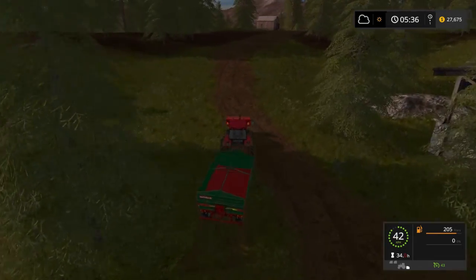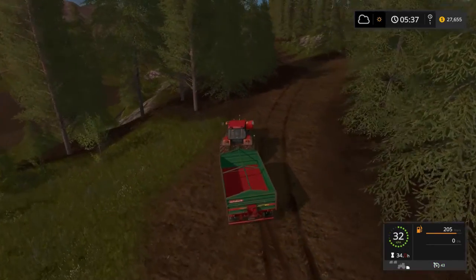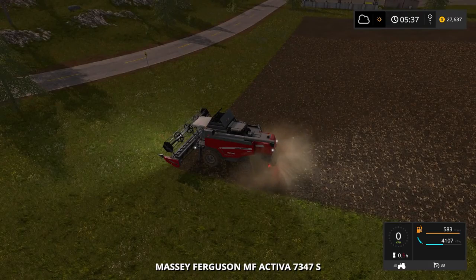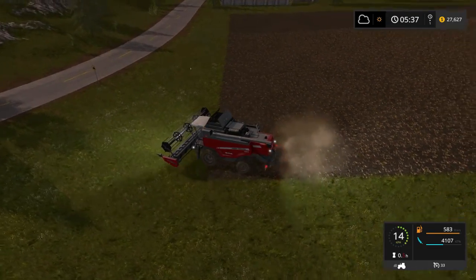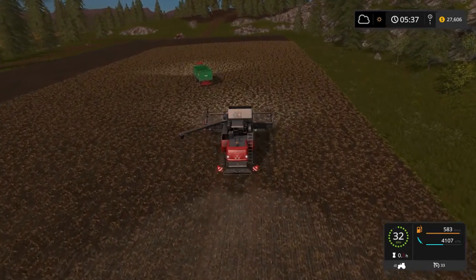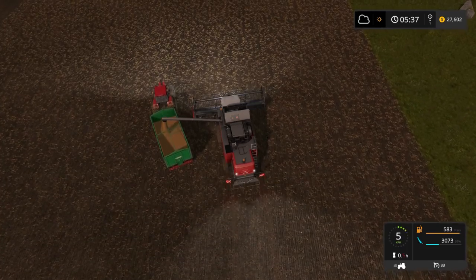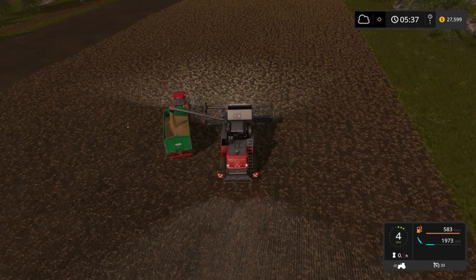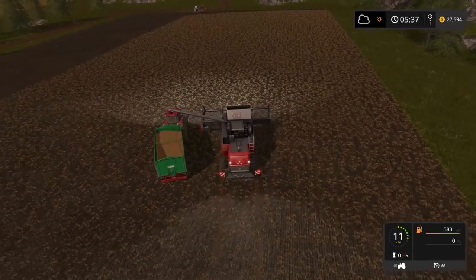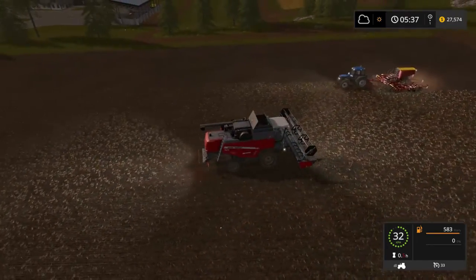I'll go and grab some wheat first, then we'll go and sell it. Pull up here — we'll actually grab the combine, unload it, and start it on the next field, which will be the sunflower. It's not a high producing crop, which is why it's so valuable. Once there's a bit of demand for it we'll sell it — though we do need a little bit left for the pigs. I need to go and fertilise all this too.